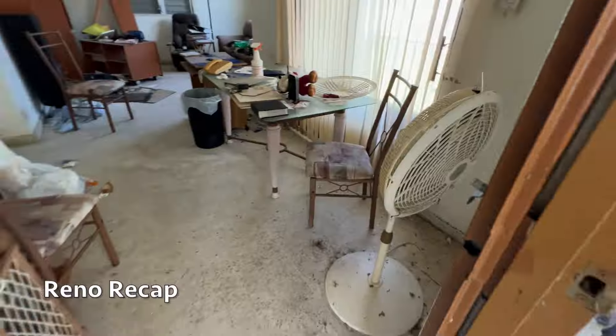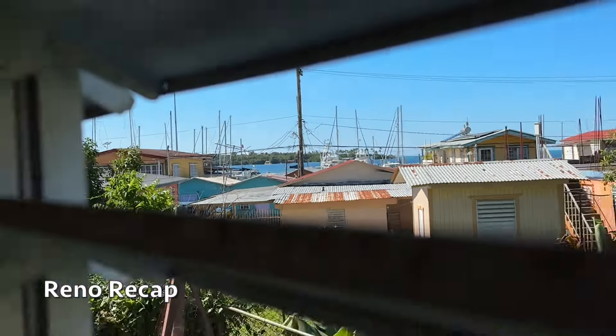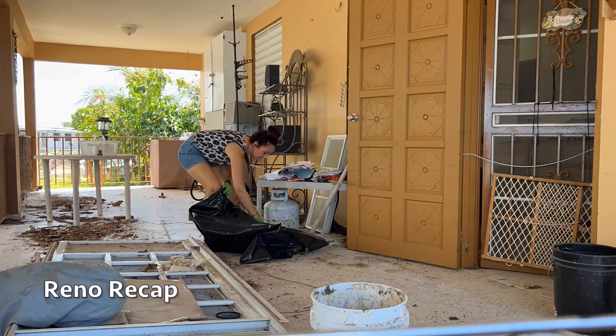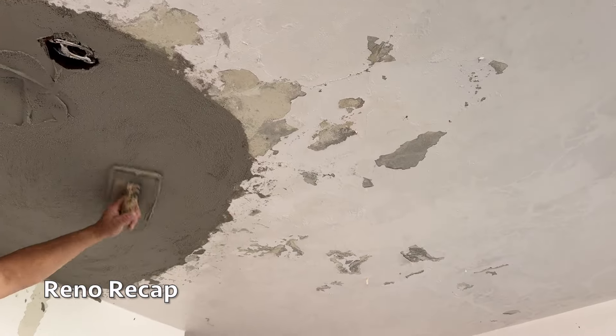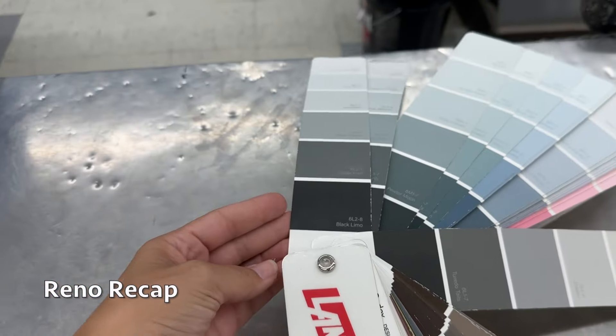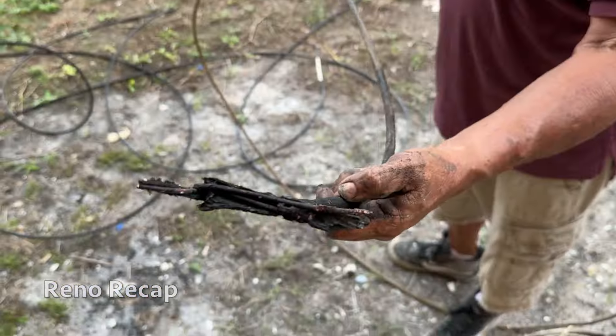In case you missed my prior house renovation videos, let me put you up to speed. This was my brother's house and he sadly passed away a few years ago, and it has been abandoned since. This was also the house I grew up in. First I started emptying out the house by donating and throwing stuff away, I sealed the roof, then hired a lawyer to put the house under my name, and once that was done I put the utilities under my name and officially began to renovate it.